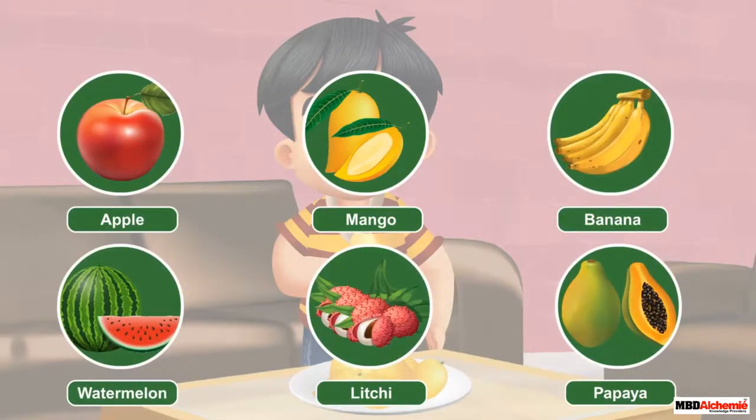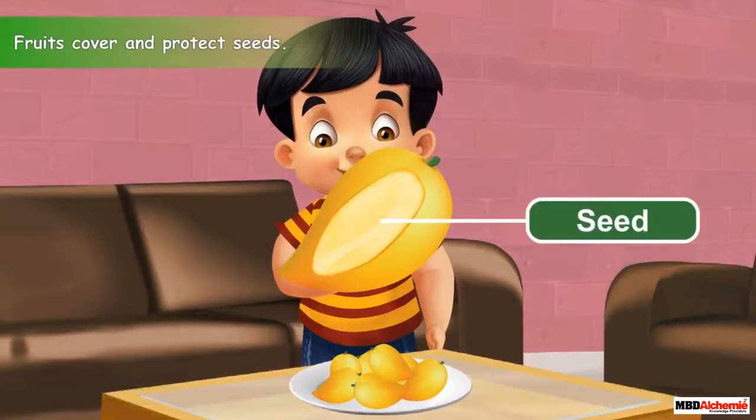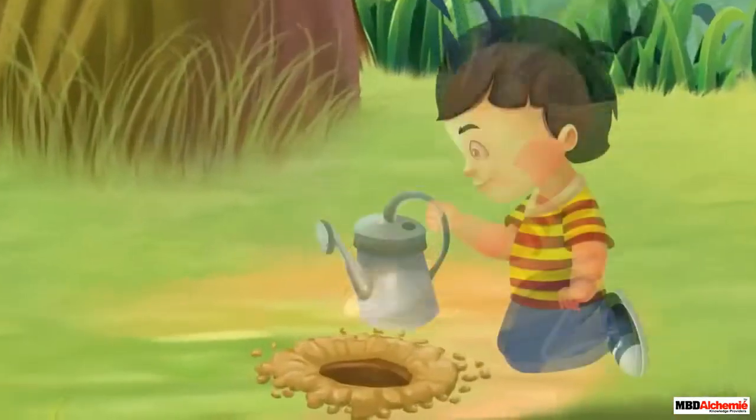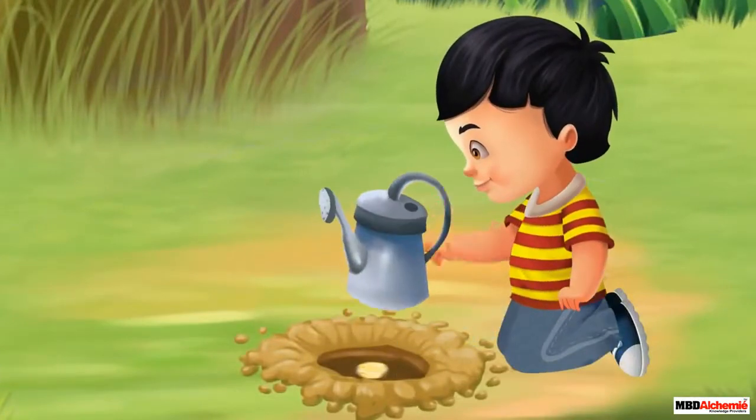Apart from being an important part of our diet, fruits perform one more important function. They enclose and protect the seeds of a plant. Seeds are also an important part of a plant. They help in producing new plants.